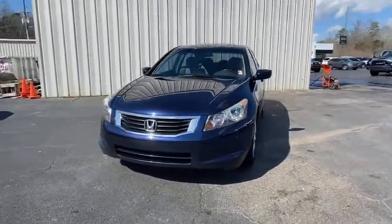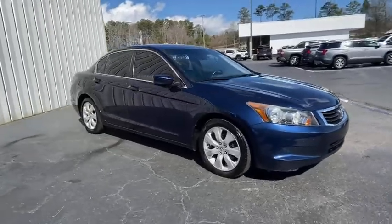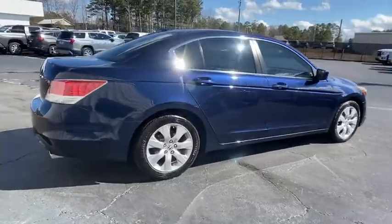Looking for the right vehicle? Check out the 2010 Honda Accord — ingeniously simple, yet overflowing with luxury and technological creativity. All that and more in the Accord.